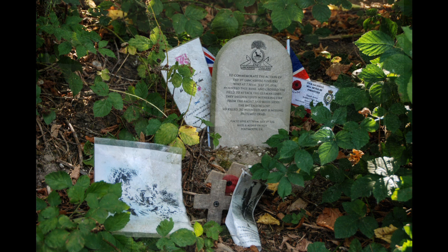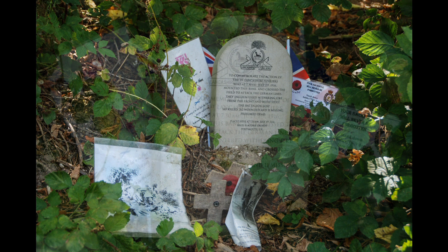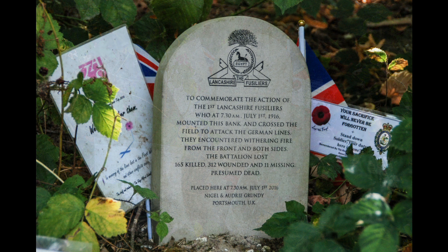Barely any of them get any further than this. Some of them are hit the minute they leave the safety of the Sunken Lane. Others make it out into no man's land. Some will make it across no man's land. But the majority — their attack will get this far. If you look at your little groups, one of you has probably just been killed, one of you is probably now wounded, and the others are thinking: how on earth am I going to get back to the safety of the Sunken Lane, now that I am lying in full view of the enemy? In a similar way to the Newfoundland Regiment, just up over the hill — a disastrous attack.